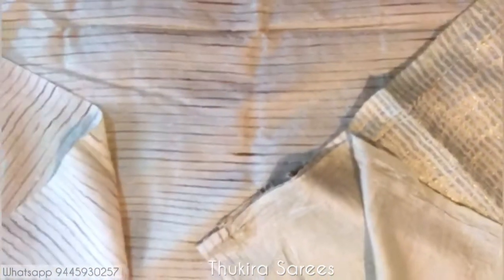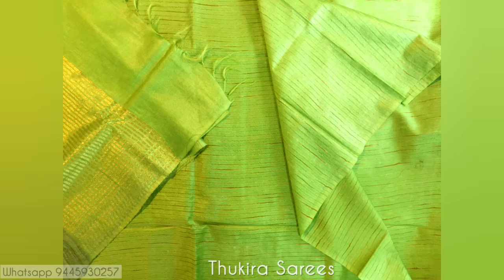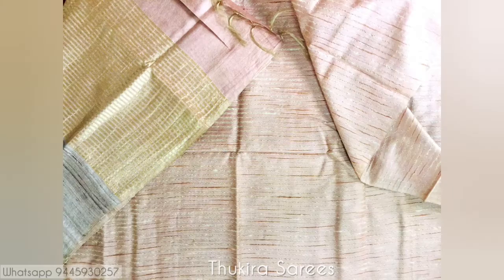If you are looking for beautiful monotone sarees with a rich look for any occasion, you can WhatsApp us at the below given WhatsApp number. You can go with printed blouses like Kalamkari blouses, which adds a beautiful look to the saree. Do subscribe to our channel for more beautiful collections.